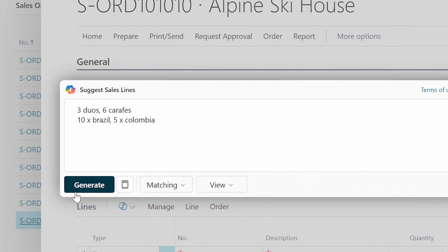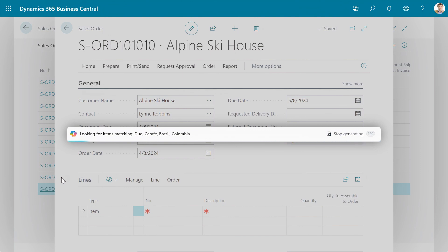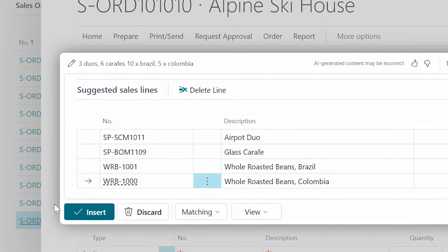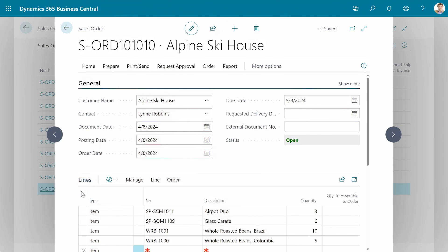Based on your input, Copilot suggests line items from your product catalog, streamlining the order-taking process. Select the suggested items, finalize the order, and you're done. It's that simple.